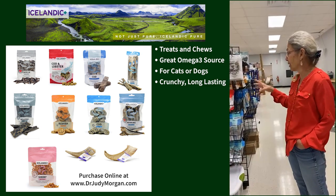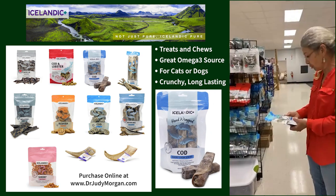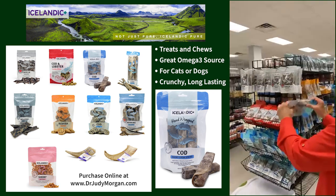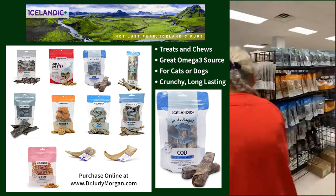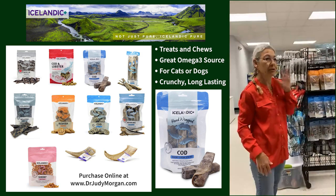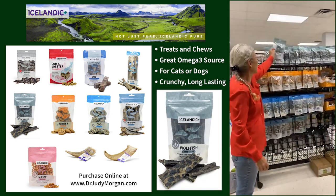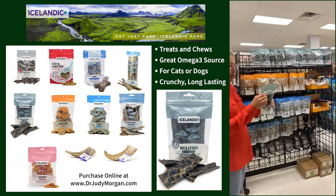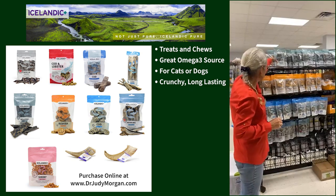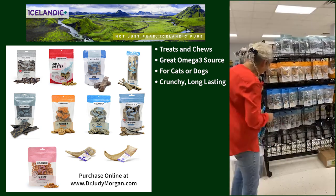They also have rolls in both short and long — this is rolled up fish skin, it's really hard and takes them a little longer to chew. They do smell fishy, so if you have spaniels put their snoods on, otherwise you're gonna have fish in their ears. They also have the wolf fish skins, which look more like a jerky-type treat but are also hard.